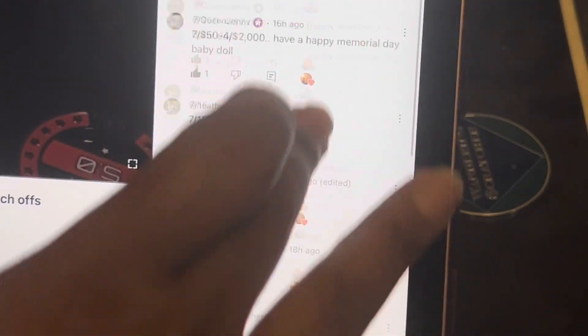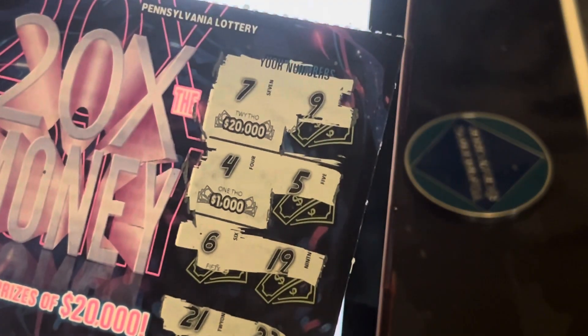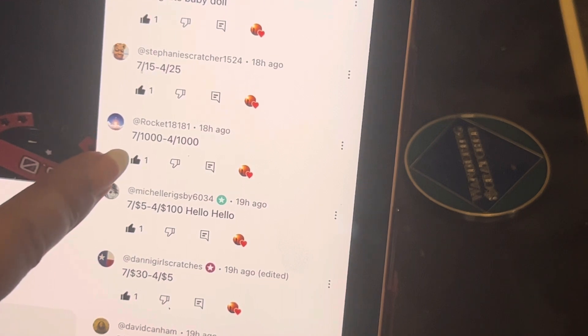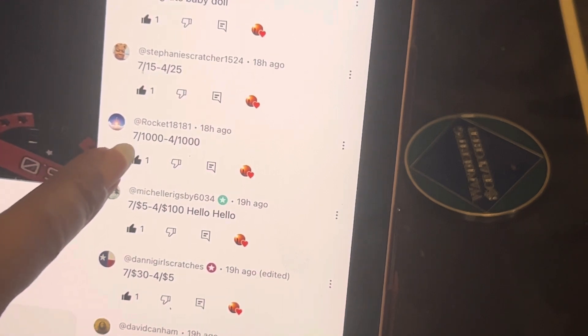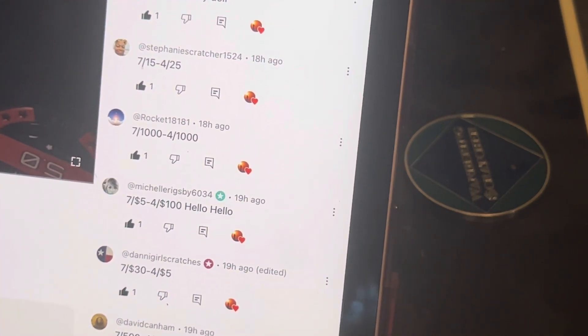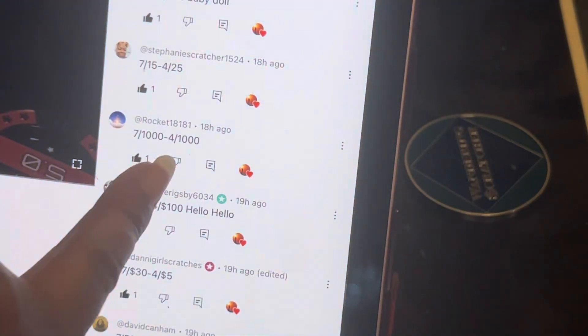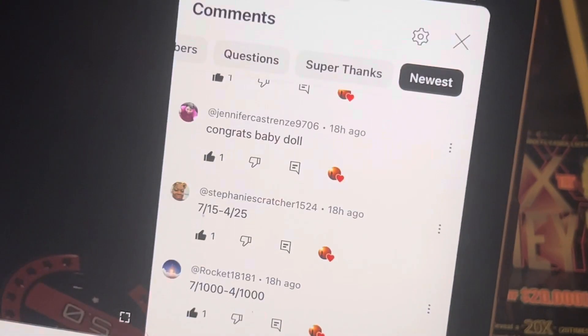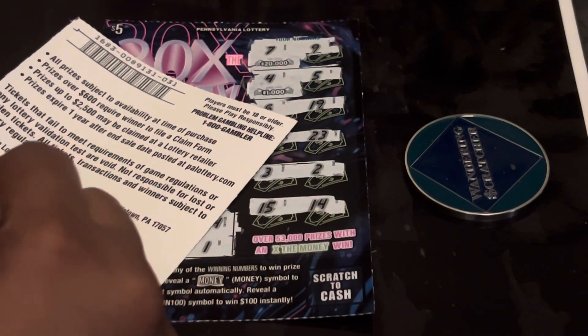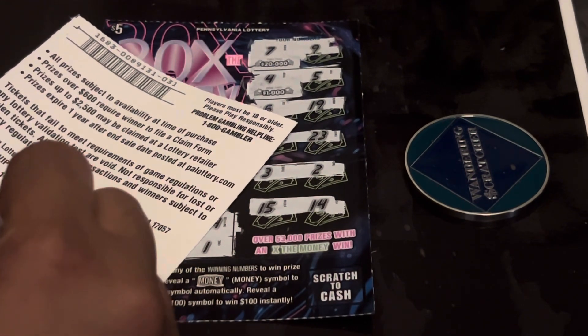Same as that ticket: 30, 10, 1, 16, and 24. Same as that ticket. And then 15, 14, 32, 21, 23, 6, and 9 — 4 and 5, 6 and 19, 4 and 5. All right, so we got the 7 and 9 up there. We're scratching with the wandering scratcher today. Let's see what was under Slim 7.